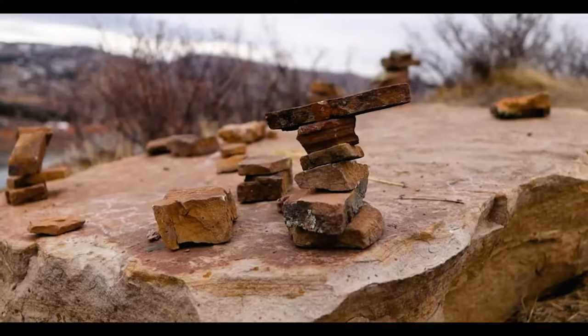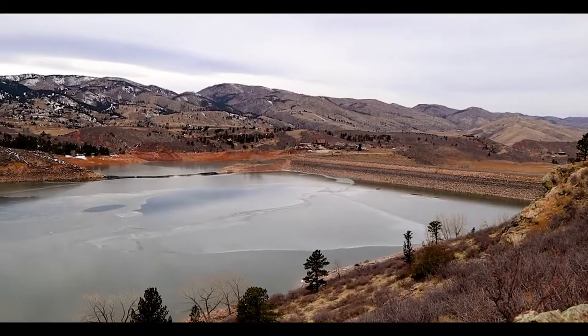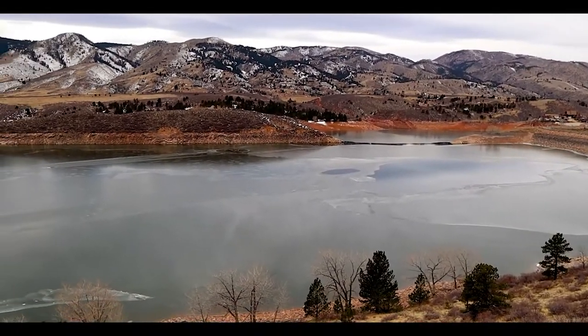If you're in the Fort Collins area and just looking to get away, I totally recommend spending some time at Horsetooth Reservoir. I will catch y'all on the next one.